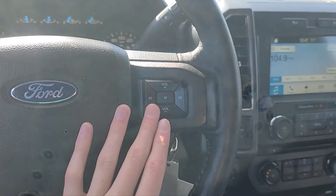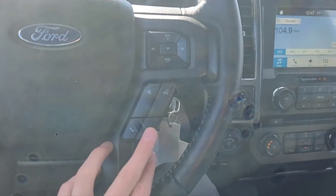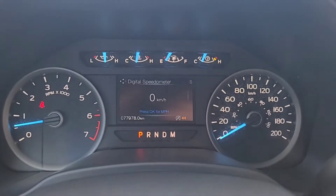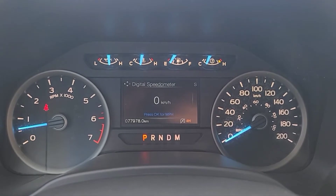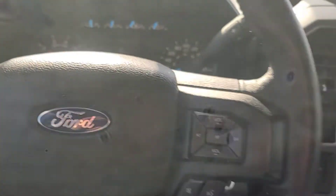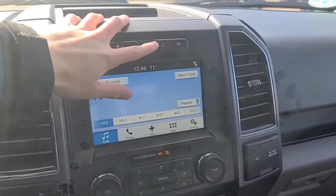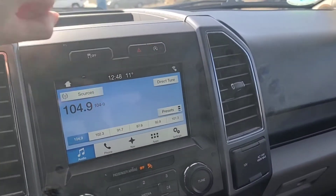Got some audio controls on the right-hand side, an enter and call button, and our voice activated system. Looking at the kilometers, we have about 77,000. Moving towards the center of the vehicle, we've got our traction control, hazards, and our auto start-stop feature.